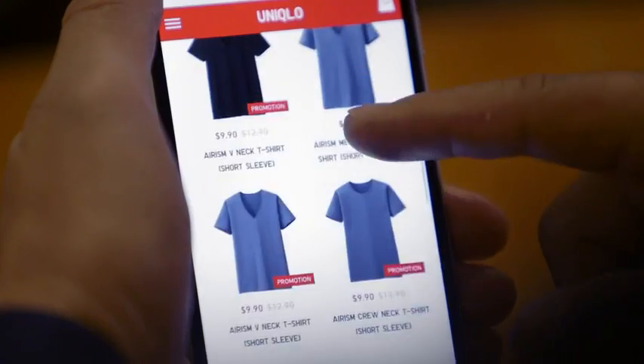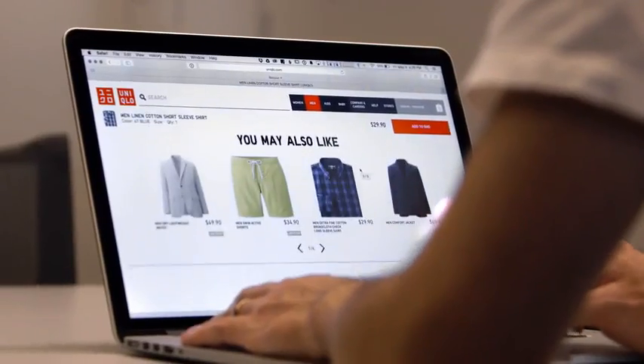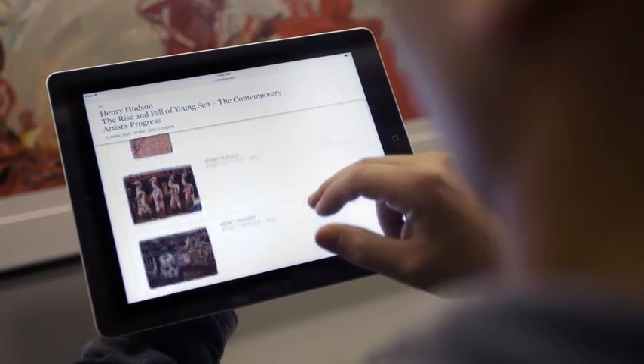People are really demanding these days. They're expecting companies to be wherever they are, on whatever device. And they're actually going from one of these digital devices to another. So they may be shopping on a website, looking at things on the mobile app, and then when they go into a store,